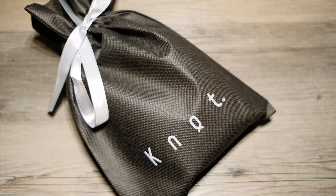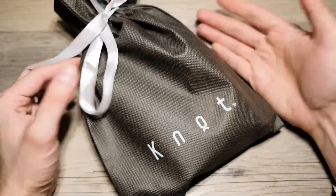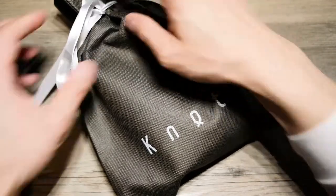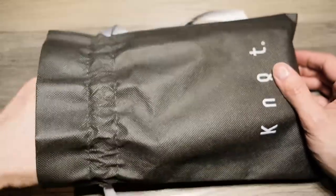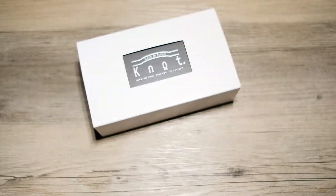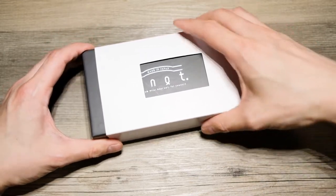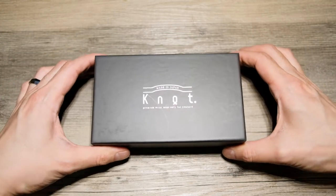Hey guys, what's going on? In this pouch — this Knot's pouch — is a watch I just recently purchased eight days ago that just came in the mail. The gift wrap is a free option, which is a great little addition. I'm always a fan of really nice packaging; it shows the company is detailed not only about the merchandise but about the presentation too. Let's remove this sleeve and we've got the Knot box.